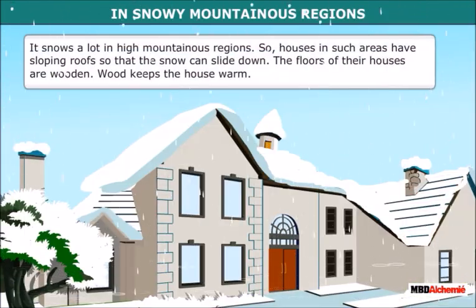It snows a lot in high mountainous regions. So, houses in such areas have sloping roofs so that the snow can slide down. The floors of their houses are wooden. Wood keeps the house warm.